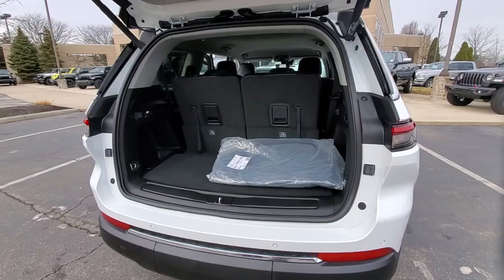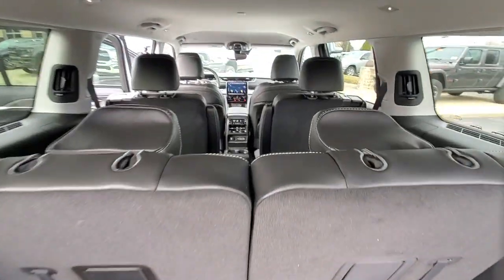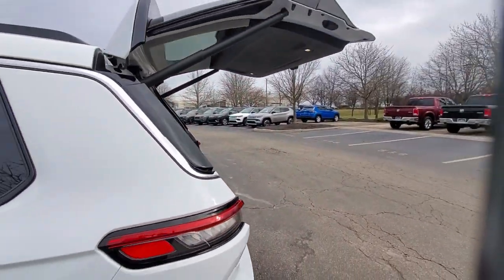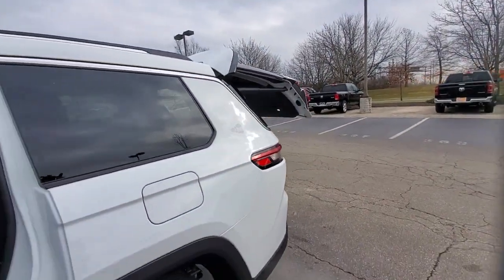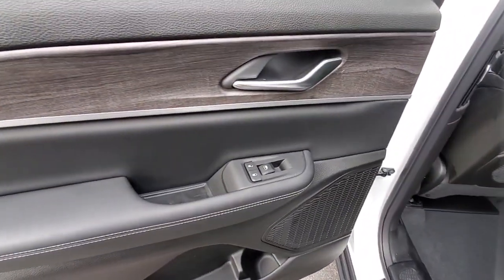These are just some of the great options this vehicle comes with: navigation system, keyless entry, heated mirrors, satellite radio, power passenger seat, backup camera, power lift gate, heated rear seat, fog lamps, dual zone AC.